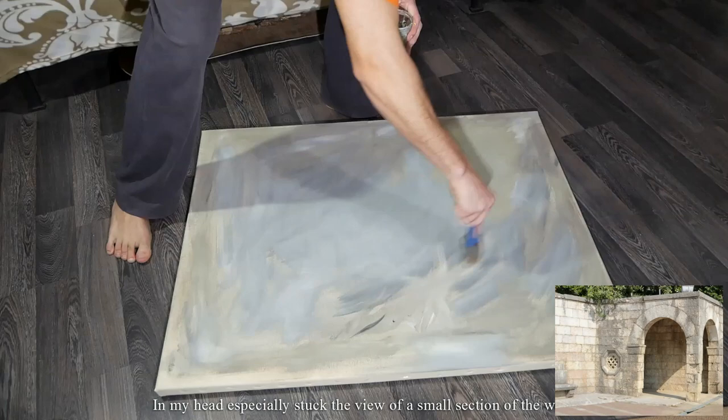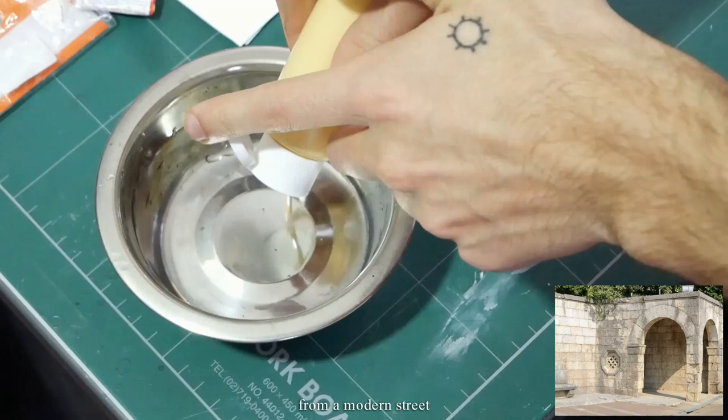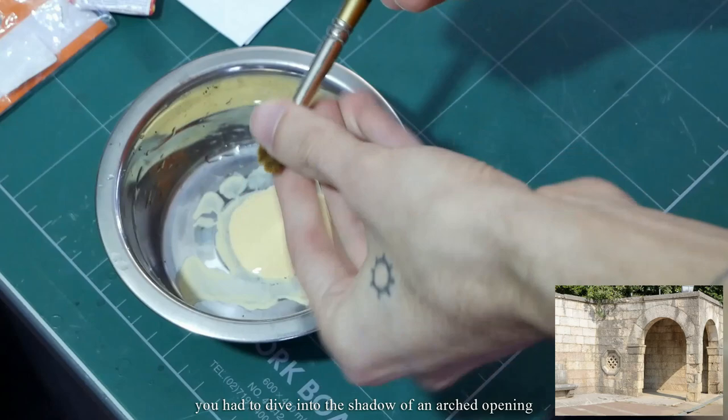In my head especially stuck the view of a small section of the wall composed of massive stone blocks that enclosed the courtyard of an abandoned castle from a modern street. To go through it and get into the courtyard you had to dive into the shadow of an arch opening.